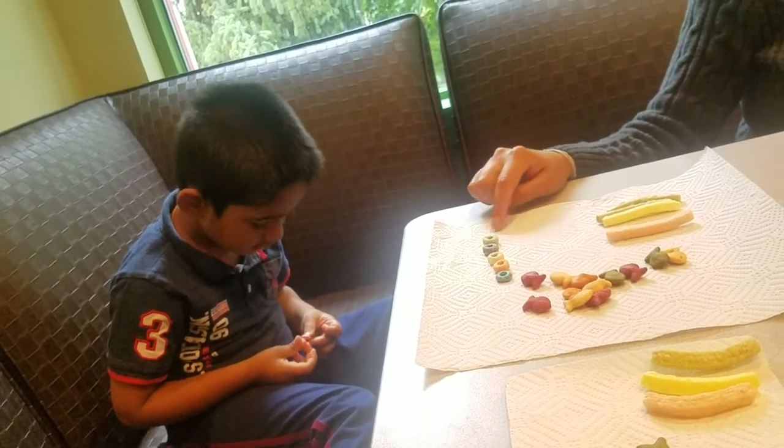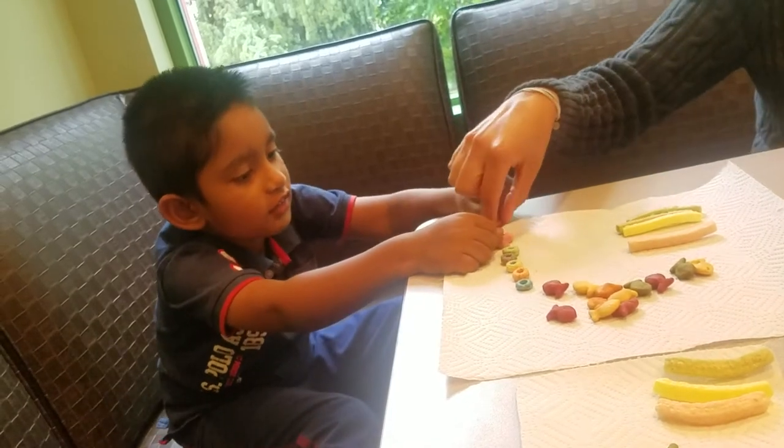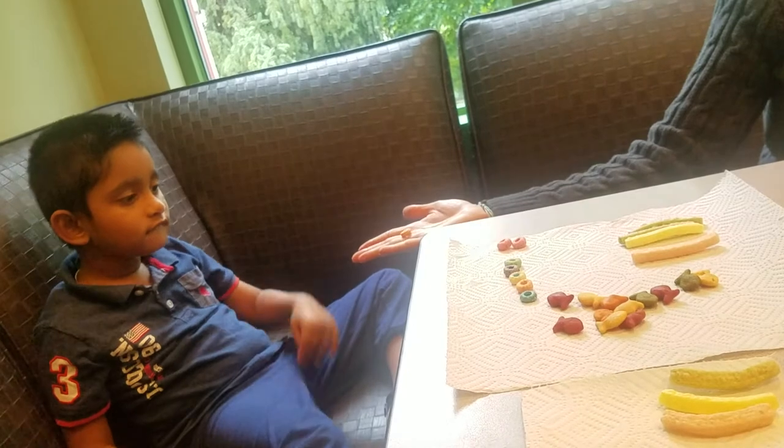Red. Put the reds together right here. Red. Red goes with red. Nice matching. Match this one.